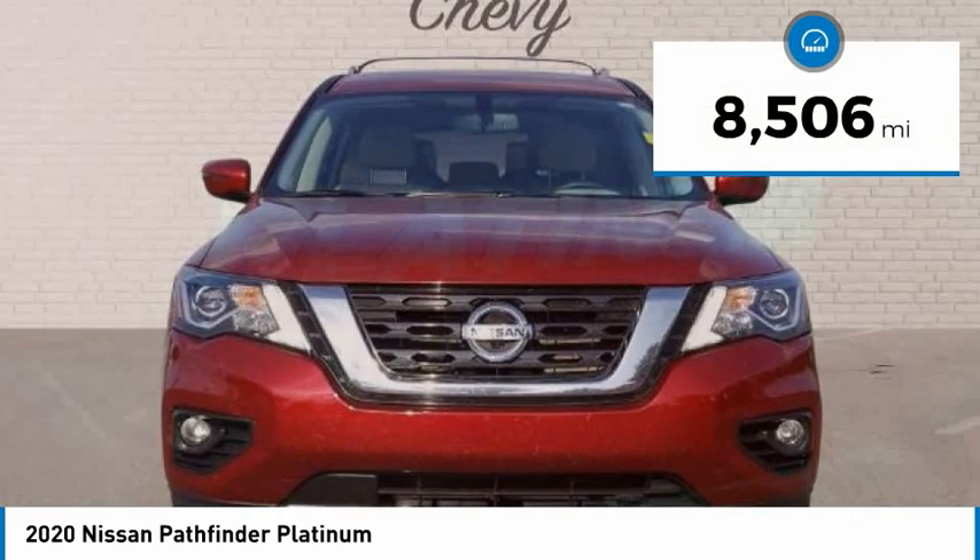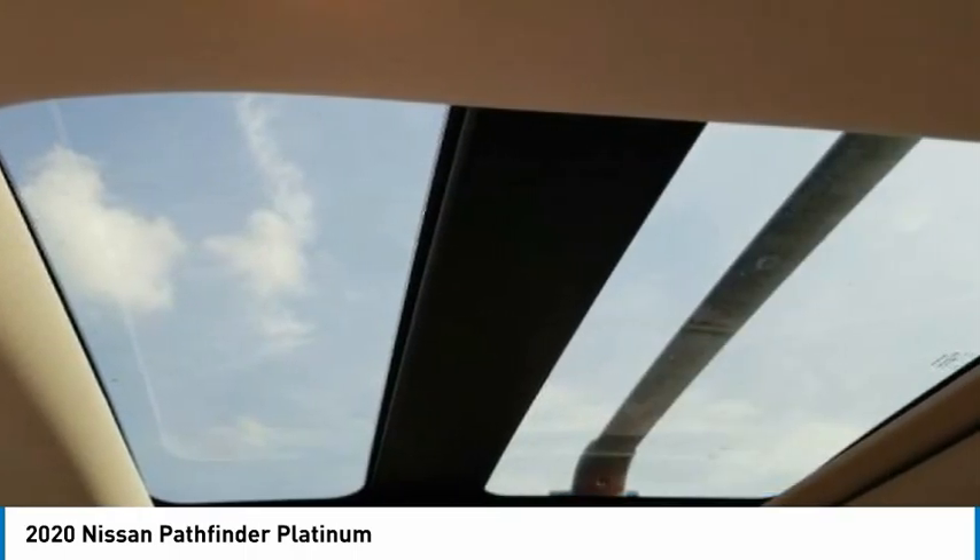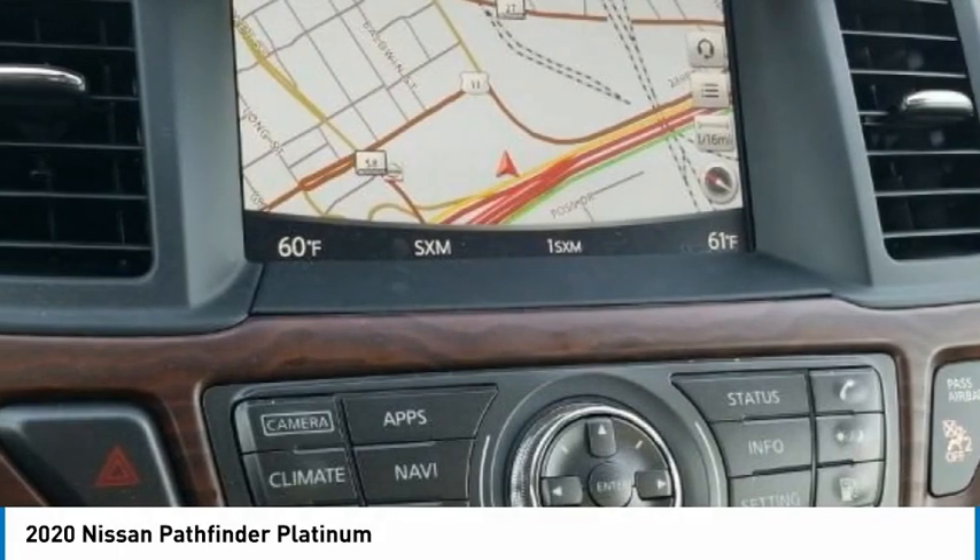Here are some of this vehicle's great options: towing package, electronic stability control, alloy wheels, power lift gate, brake assist, traction control, remote keyless entry, fog lights, four-wheel disc brakes, speed control.